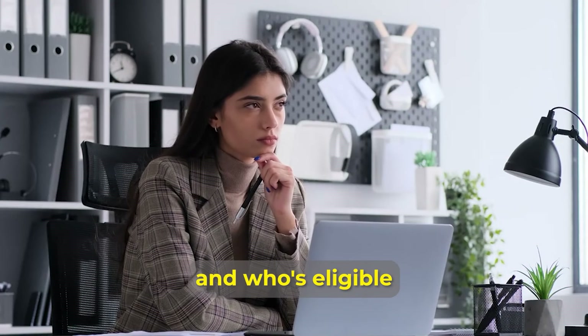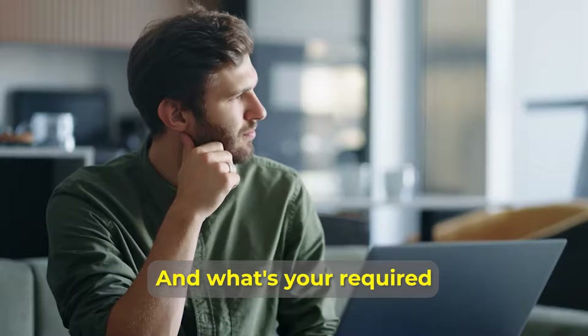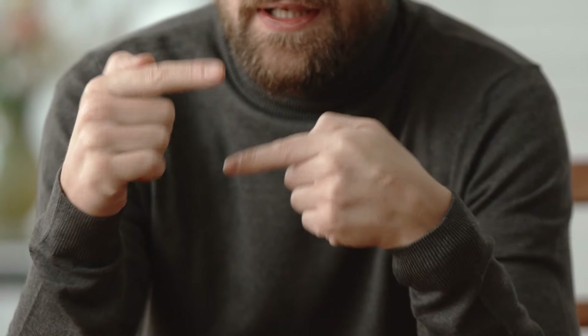What is a VA loan? Who's eligible? How can you get one? And what's your required credit score? I'm going to go through all of these necessary things that you need to keep in mind.